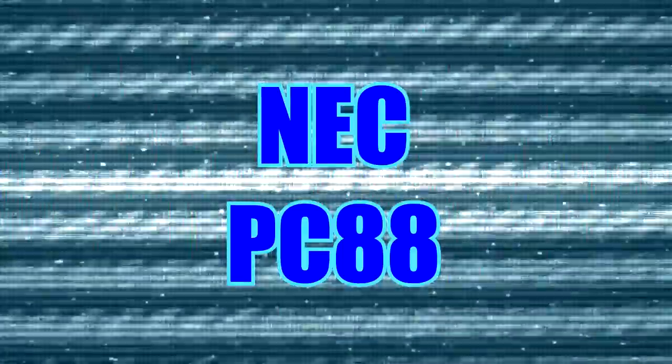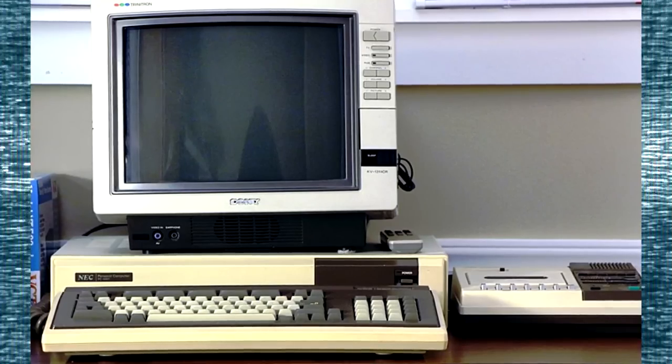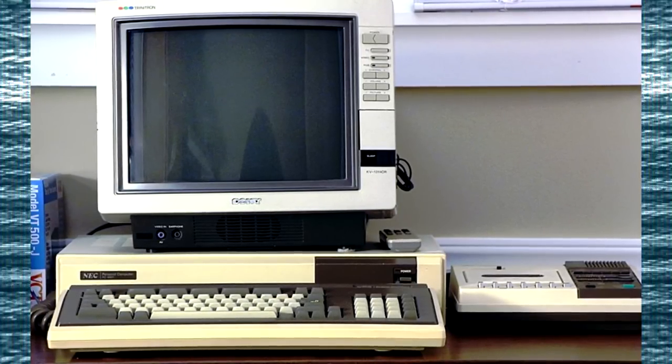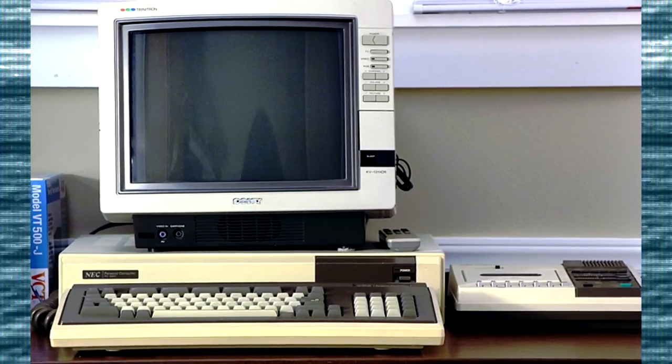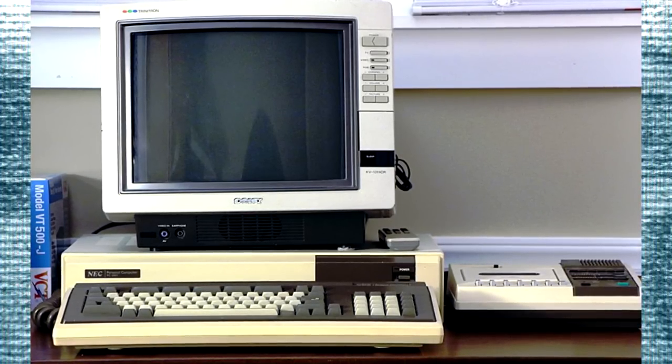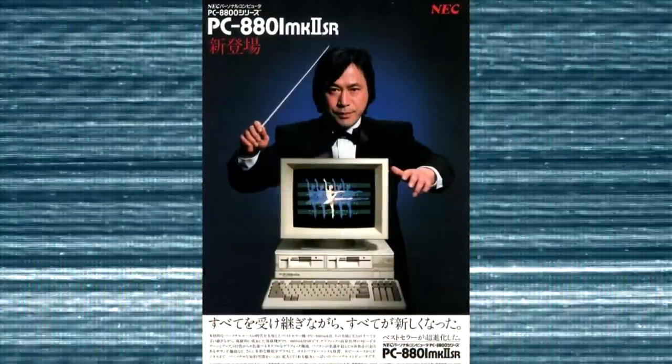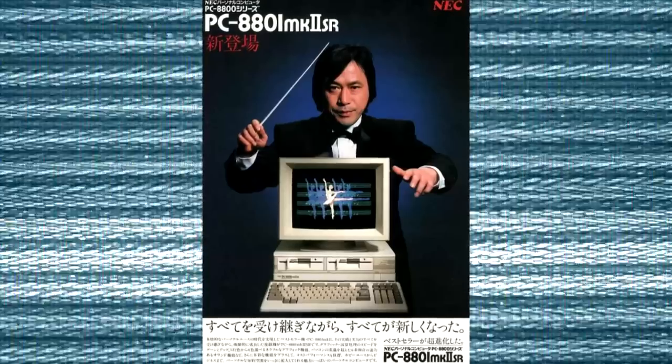Yes, I've done it before and now it's time to do it again — Obscure Systems Showcase, back by Patreon request, but this time with commentary. For what it's worth, a bit more freewheeling and off the cuff than some of my more recent stuff. Let's hope it all goes well and dive into some PC88 games.